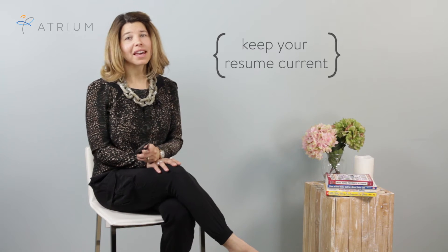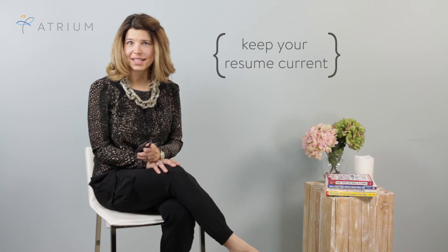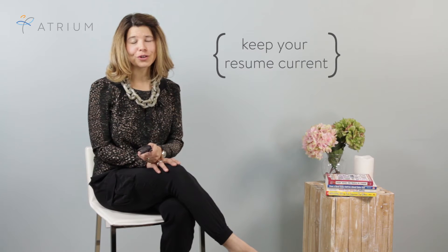One of the things you definitely need to do when spring cleaning your career is dust off that resume, and that means making sure that everything is current and up-to-date. Even if you're not actively looking for a new job at the moment, you never know when a new opportunity will arise, so make sure that you're prepared.